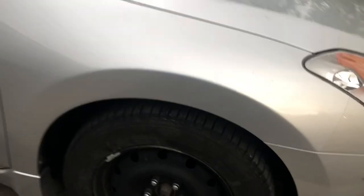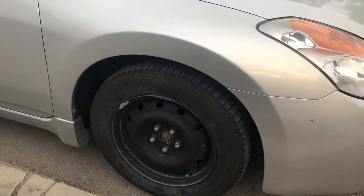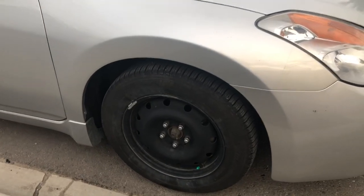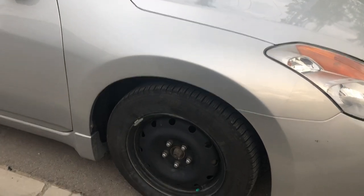I think the only way to check is if I take the tire off, but right now it's just at a shop. I'm just hoping that somebody can help me out and help me figure out what's going on. Thanks, guys. Good night.